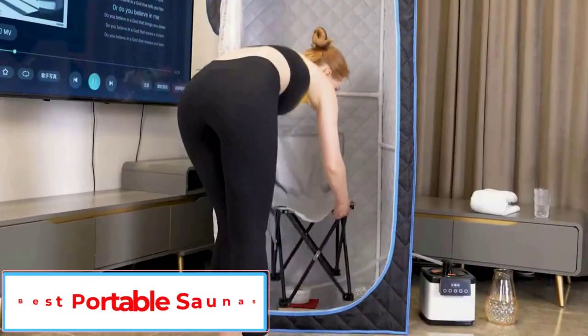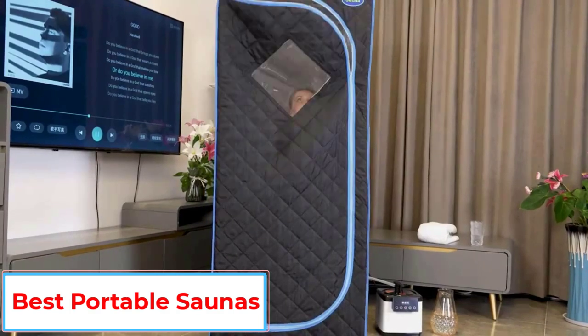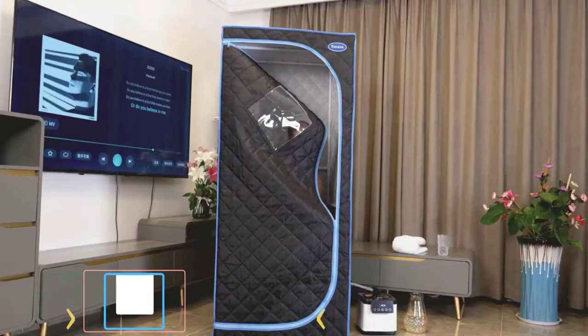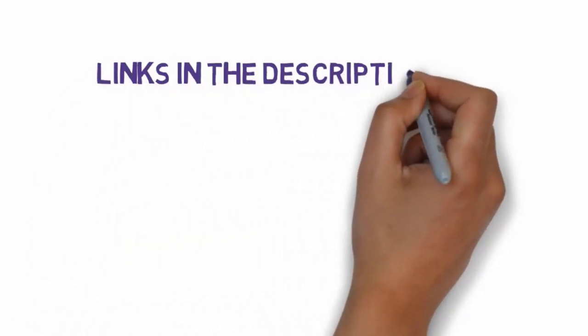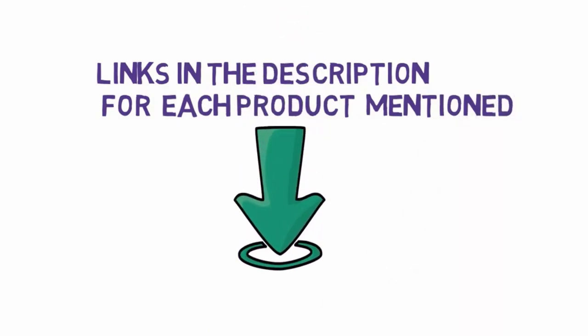Are you looking for the best portable saunas? In this video, we will look at some of the 5 best portable saunas on the market. Before we get started, we have included links in the description, so make sure you check those out to see which one is in your budget range.